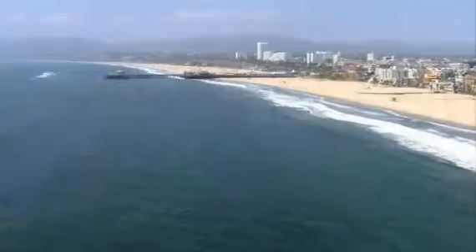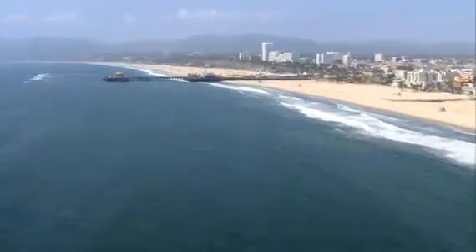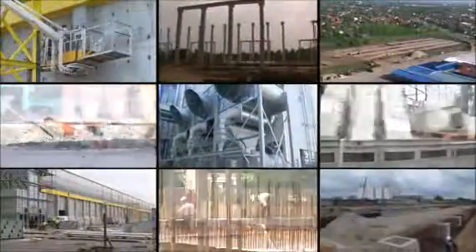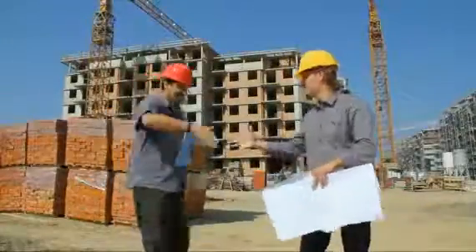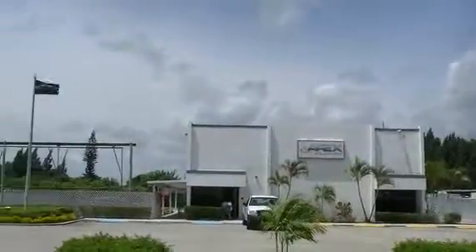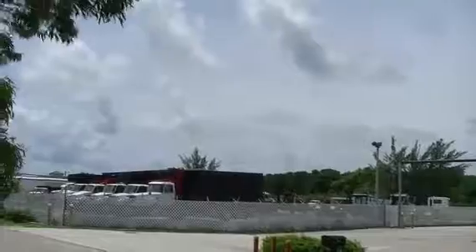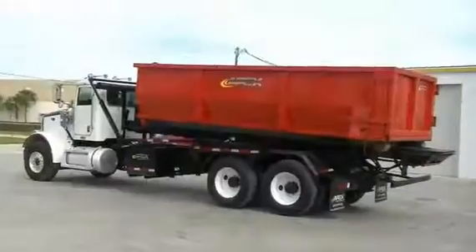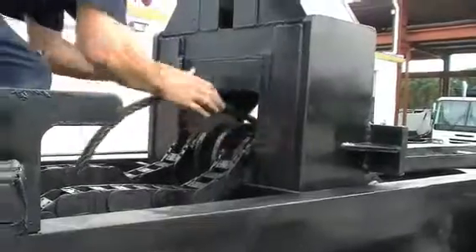From Manhattan, all the way to the California coastline, America is ready to work. At Apex, we get that. So we're working every day to bring you high-quality, dependable trucks.